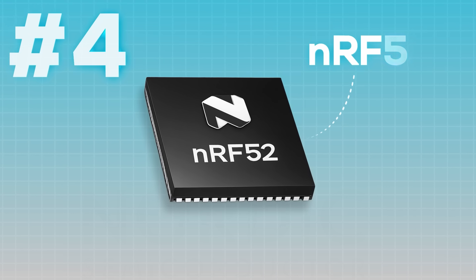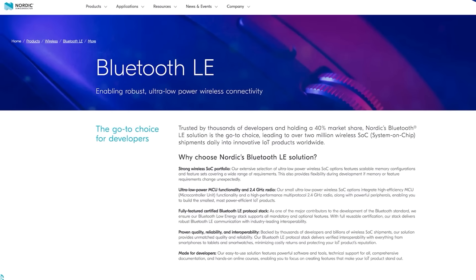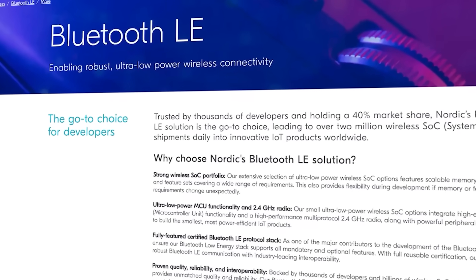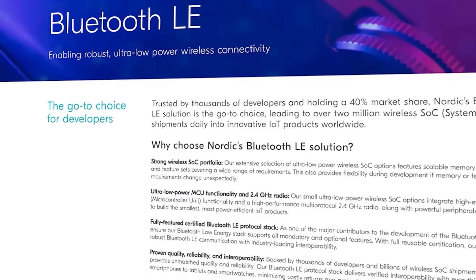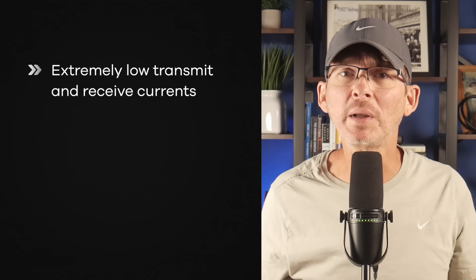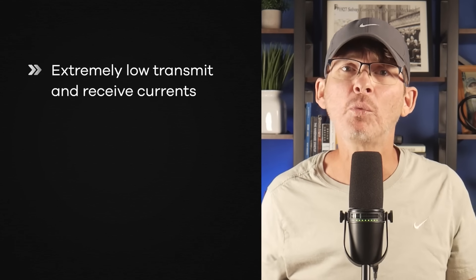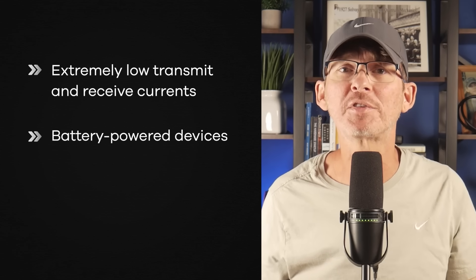Microcontroller number four is the NRF52 series from Nordic Semiconductor. If your product needs Bluetooth Low Energy and it's battery powered, the overall value of the NRF52 is extremely hard to beat. The Bluetooth radio is fully integrated and Nordic has spent years optimizing it for low power. You can achieve extremely low transmit and receive currents compared to most other BLE solutions, which is why these parts show up so often in battery powered BLE devices.